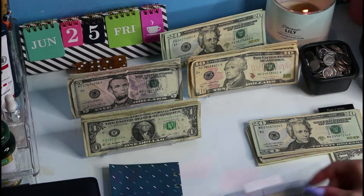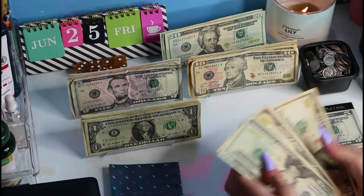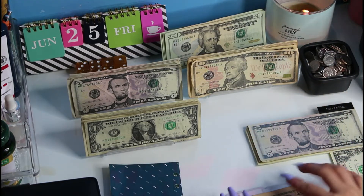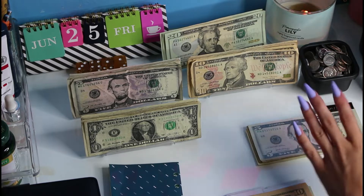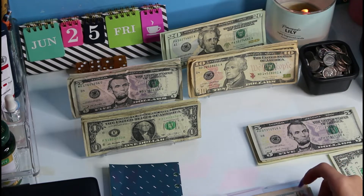Next we have clothes. I didn't use it, so we still have the $50. I do have to get something altered, so I probably want to try to get that done this week.